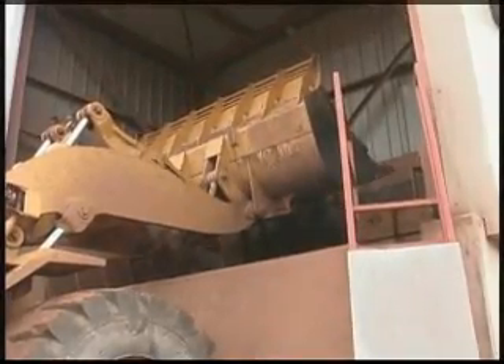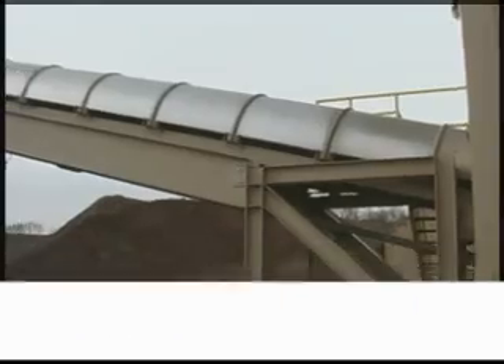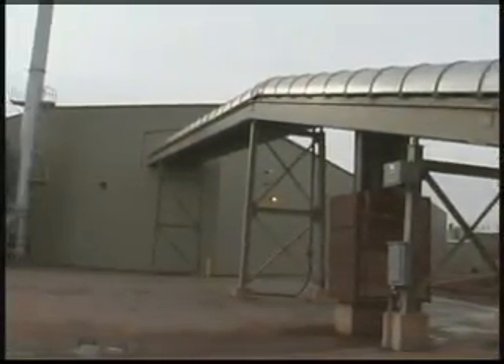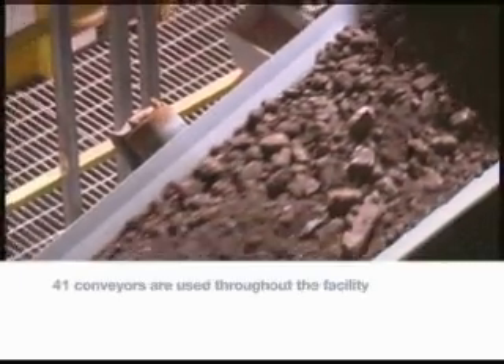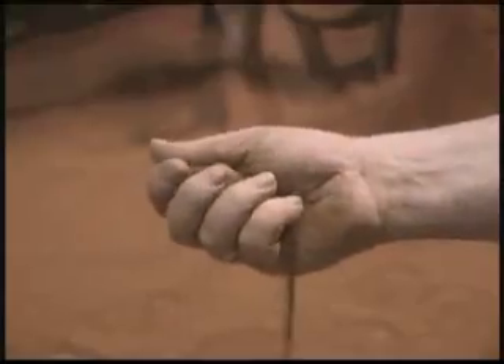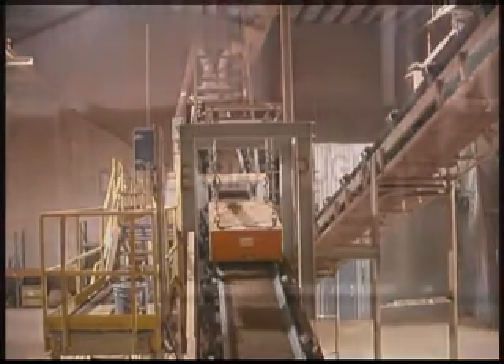From the stockpiles, the raw material is brought inside to the crusher, where it is crushed into smaller pieces. The broken-down material is then sent to the grinding operation by one of the many conveyors used throughout the facility. Inside the grinder, the material is progressively pulverized and screened until it reaches the consistency of beach sand. Proper-sized material proceeds to the next stage, while oversized material is returned to the grinder for further processing.